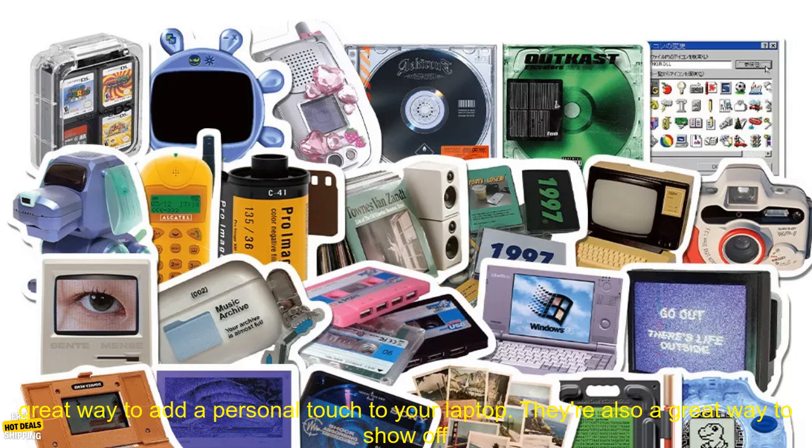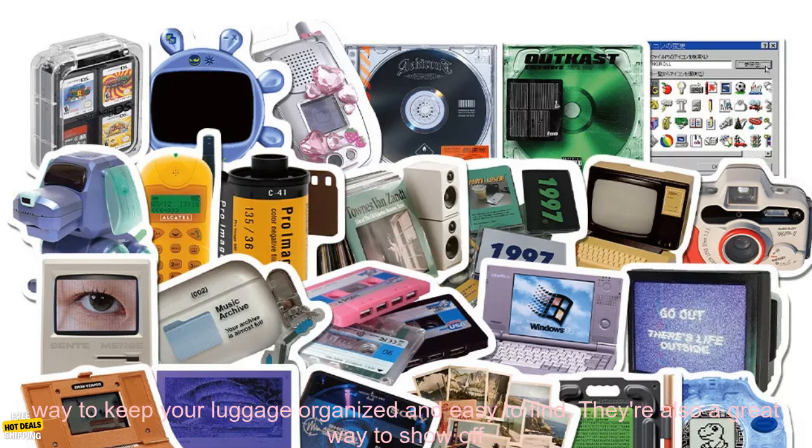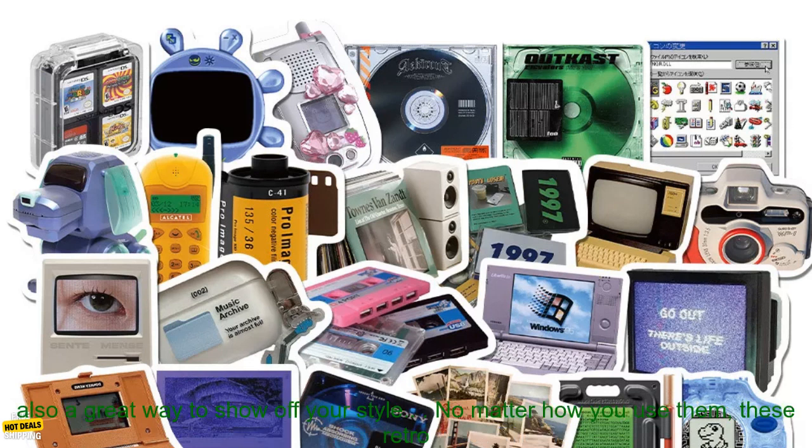Some of the most popular uses for these stickers: laptops — a great way to add a personal touch and show off your personality or interests. Skateboards — a great way to add personality and show off your style. Luggage — great for keeping your luggage organized, easy to find, and a way to show off your personality.